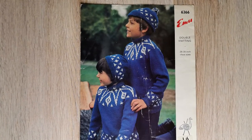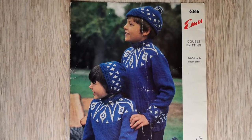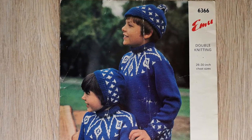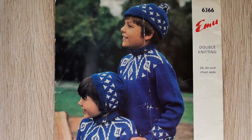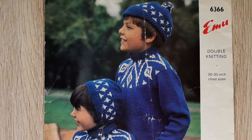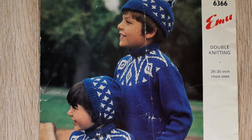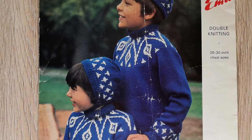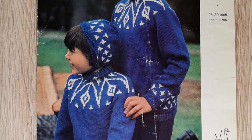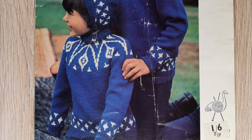This treat from the Yarn Fairy is another child's pattern, but this time for a 26 to 30 inch chest — so that's probably about a 6 to 10 year old approximately. This is a sweater, hat and cap pattern and it's number 6366. The pattern reminds me of an Icelandic pattern with colour work placed on the yoke, wrist and the bottom band. Although the back and front are knit separately, they're picked up to knit the yoke in the round on circular needles.